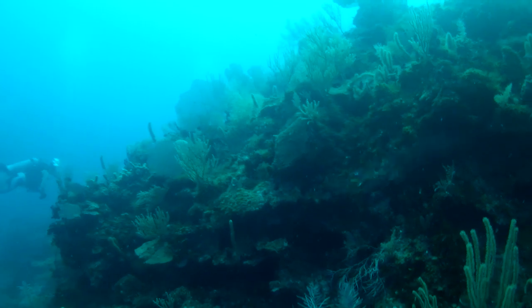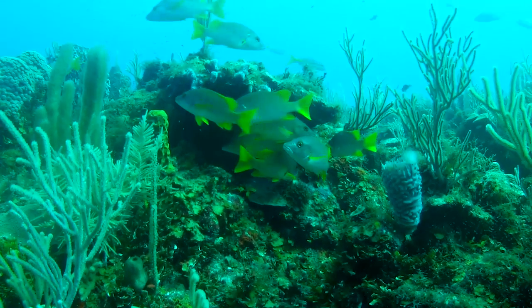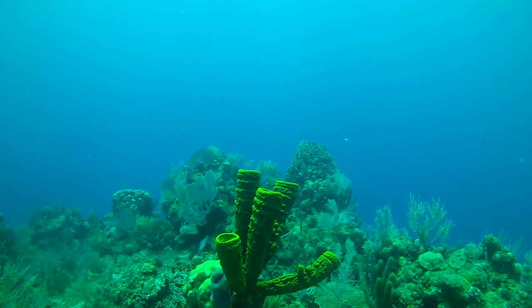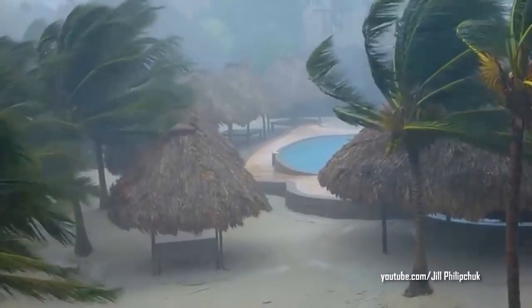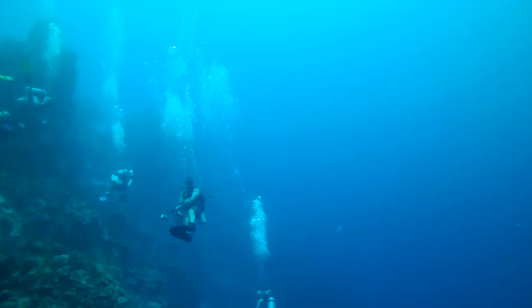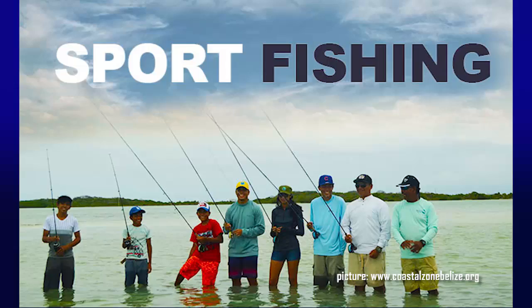We should probably give the reef a big thank you. Like a big apartment building, it houses a lot of life — fish, crabs, shrimp, and other things that live on top of the coral like sponges and marine plants called algae. As Belizeans well know, it shelters us from hurricanes and tsunamis, and the reef is very popular for tourism, with about 45 percent of Belize's economy coming from marine tourism like diving, snorkeling, and sport fishing.